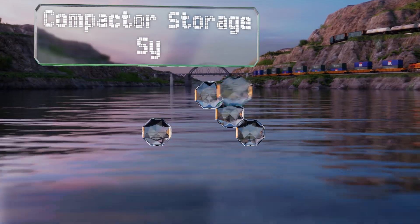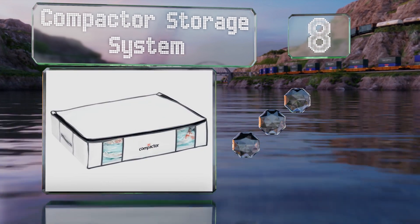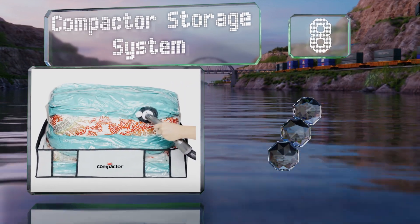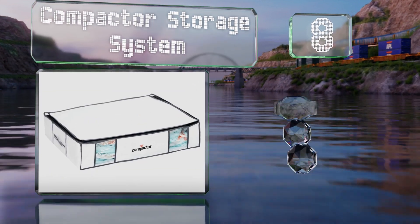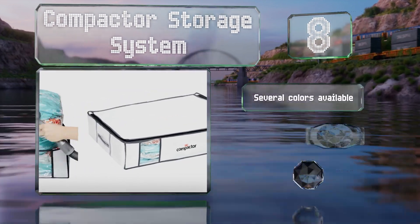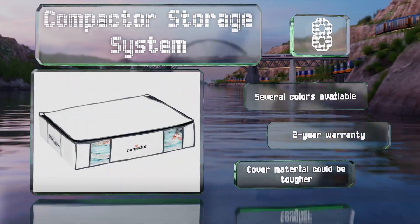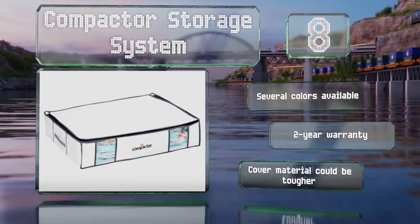Coming in at number eight, the Compactor storage system sets itself apart from the competition by offering both an interior bag and an exterior cover for an added layer of protection. The cover has a handle at each end so you can slide it out from under a bed. It's available in several colors, all with a two-year warranty, however the case could be stronger.